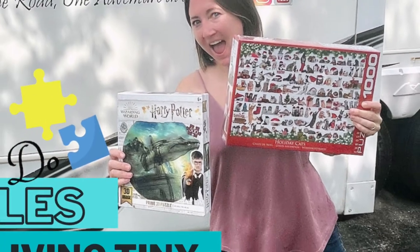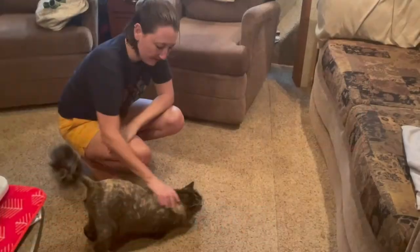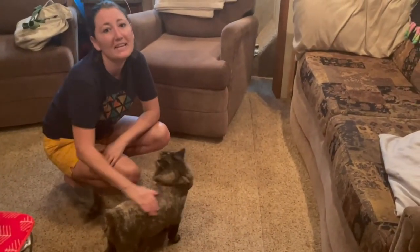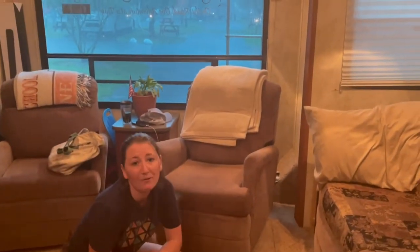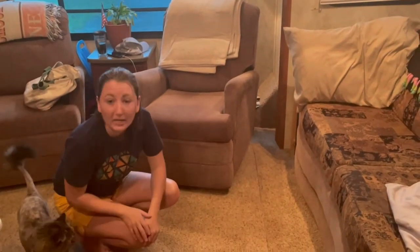So you live in a tiny space but still love to puzzle? Here's how we do it in our RV. Here's the little naked primi cat, but it is one of my favorite days in the camper. It's raining and it's just so nice. So I want to do my puzzle, but you may wonder, well, how do you do a puzzle in such a tiny space?